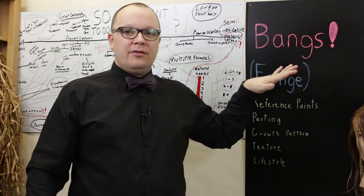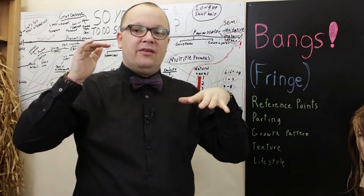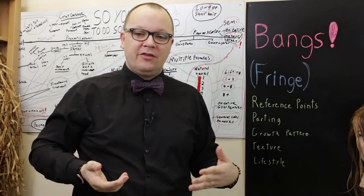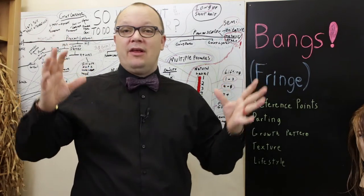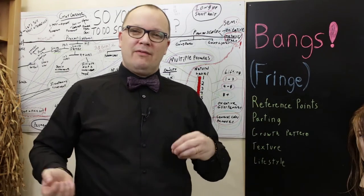Bangs can do amazing things. Bangs can lengthen a face, widen a face, they can narrow a face. They can hide features we're self-conscious about and highlight features that need to be highlighted. Bangs may not be for everyone, but I think there is a bang for everyone.